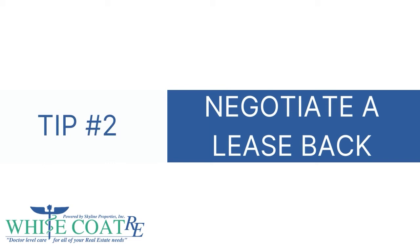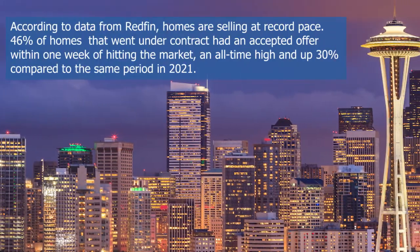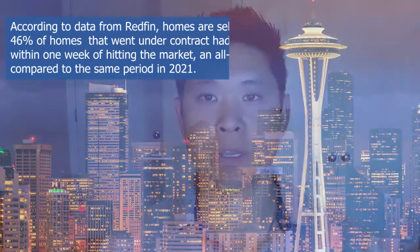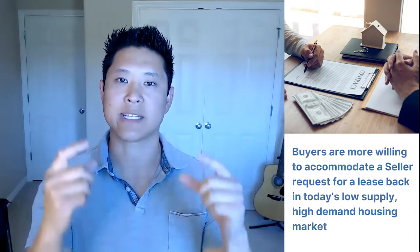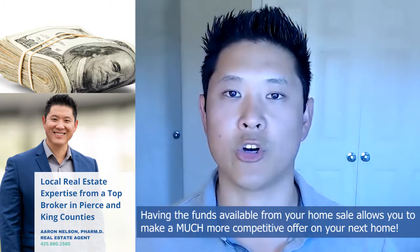Option two: you can negotiate a lease back, which is very common in today's market. Because there's such low inventory, sellers have a lot of leverage, and buyers are often willing to accommodate sellers by offering a lease back. The way it works is you close the sale of your home on a set date, then you're able to stay in your home for 15, 30, or even up to 45 days if you find a buyer willing to work with you. This gives you the sale proceeds and time to find your perfect next home.